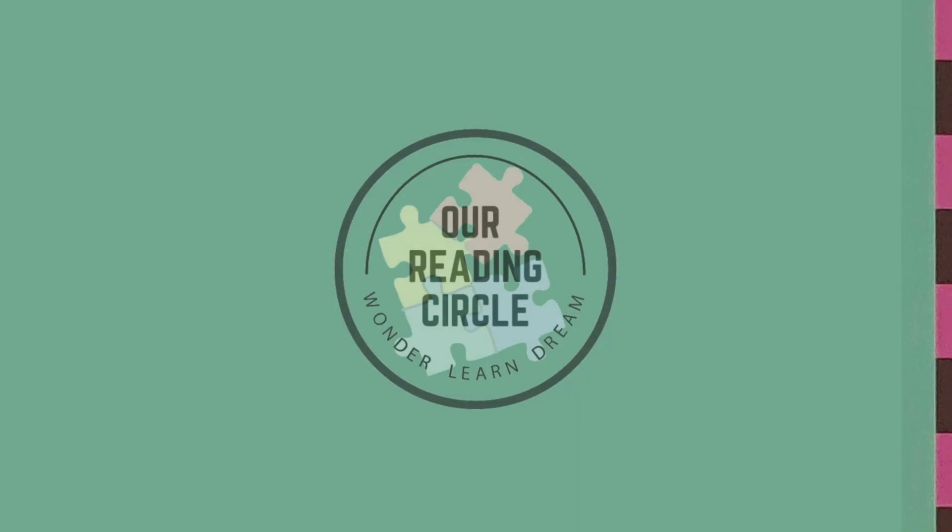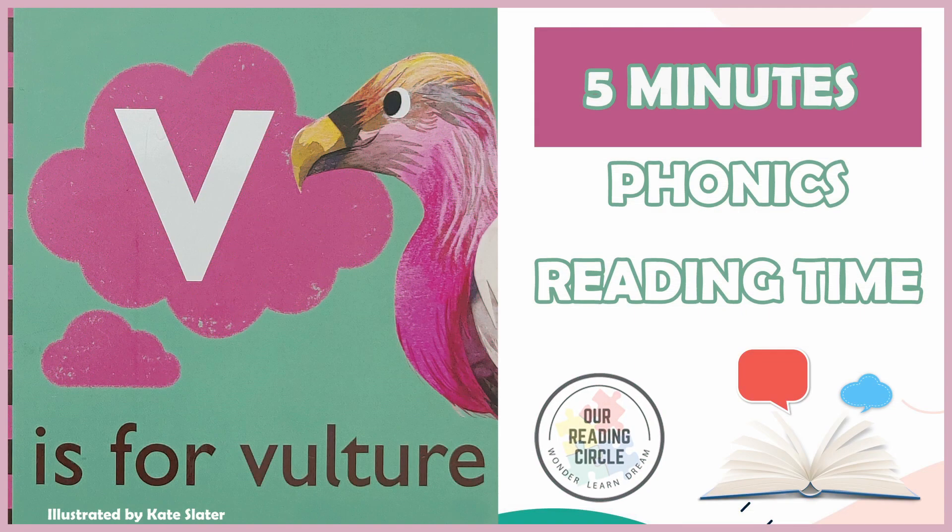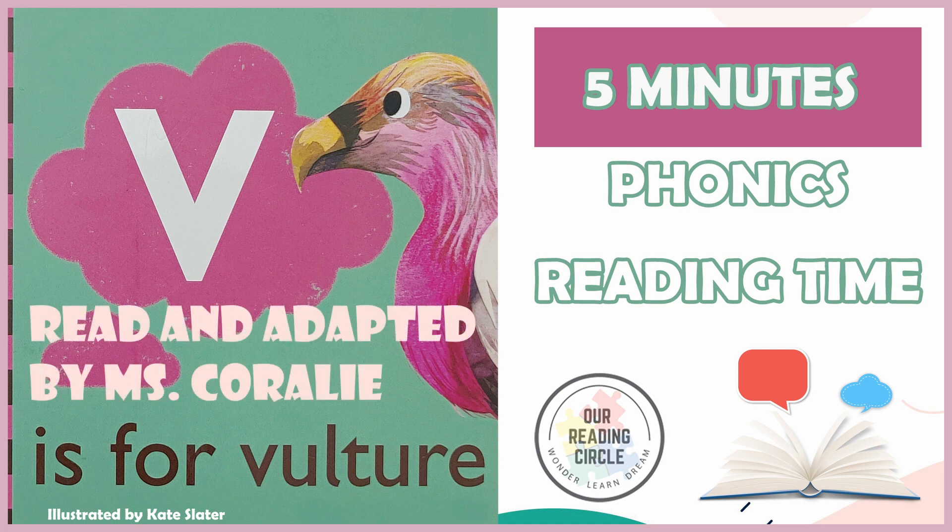Hello, my brave readers. Welcome to our reading circle. Today, we'll be learning all about the consonant letter V sound and vultures by reading V is for Vulture, illustrated by Kate Slater, read and adapted by Ms. Coralie.